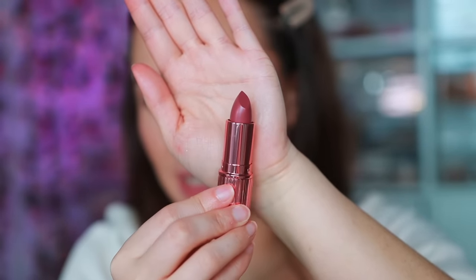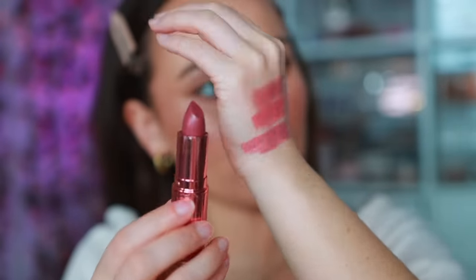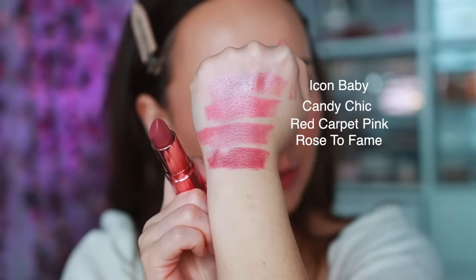Rose to Fame is a soft mauve rose — definitely has some depth to it, and it's a really pretty color. Very unique. I'm using a little bit of Icon Baby just to clean up the edges; it's lighter than the lipstick but gives a pretty blurred-out look. Rose to Fame is really gorgeous — it has that mauve-y tone to it, but it also adds some depth to my skin tone.